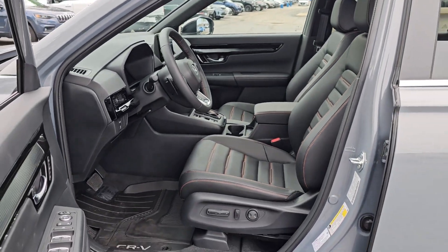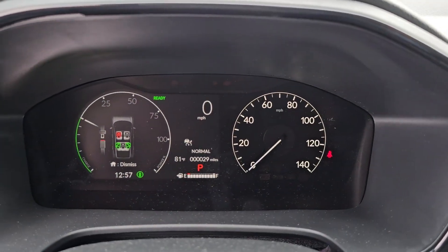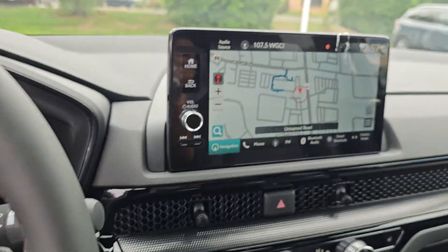The following are some of this vehicle's highlighted options: heated steering wheel, navigation system, moonroof, keyless entry, satellite radio, power liftgate, power passenger seat, adaptive cruise control, heated mirrors, and backup camera.